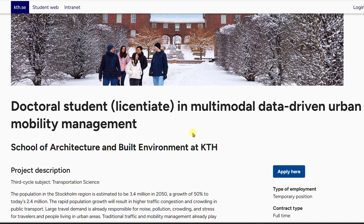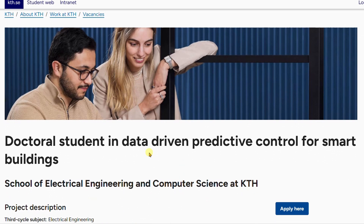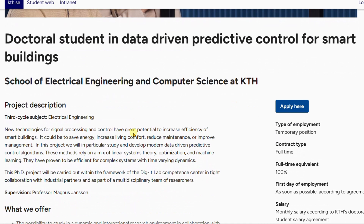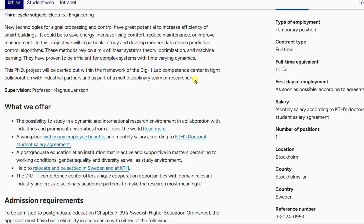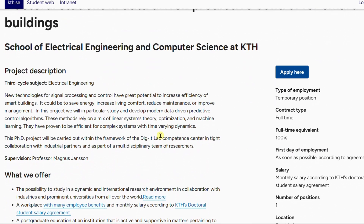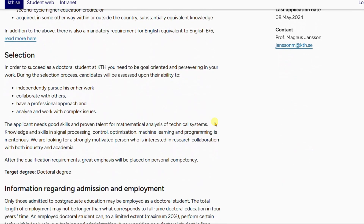The third PhD position available at KTH is in Data-Driven Predictive Control for Smart Buildings. If you are in computer science or electrical engineering, this program may interest you. It offers the same benefits as the others: competitive salary, work visa, opportunities for permanent residence, and the ability to relocate with your family. The link to this position will be in the description section of this video.